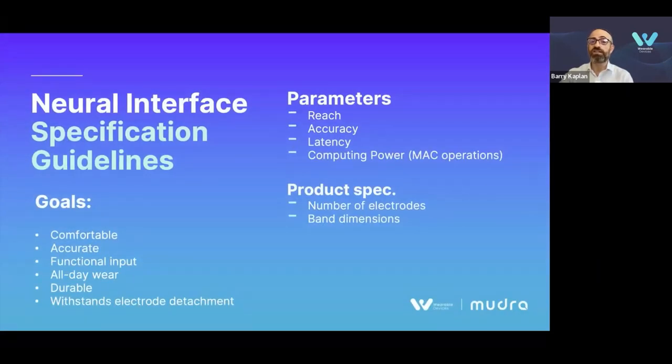We've looked at these six parameters and product specifications from the perspective of building a device that satisfies the following goals: comfort, accuracy, and functional input for all-day wear that is durable and can handle electrode detachment.